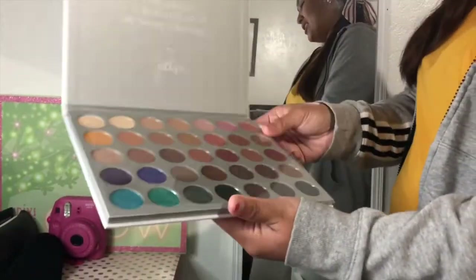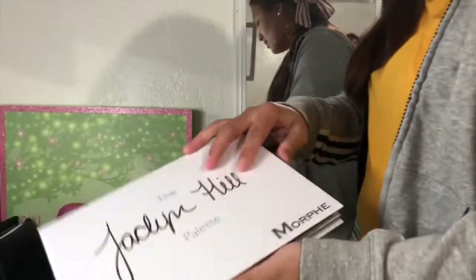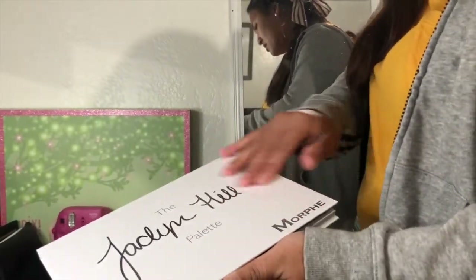And she got this sign from Whaley when we went to Gen Beauty right here. Whaley, yes girl. And she has the Jaclyn Hill Morphe palette. Very clean — everything is very clean.